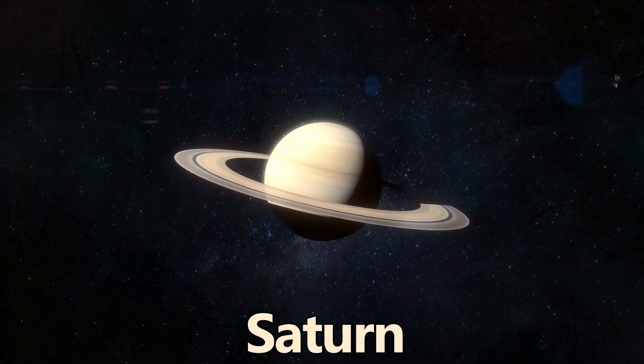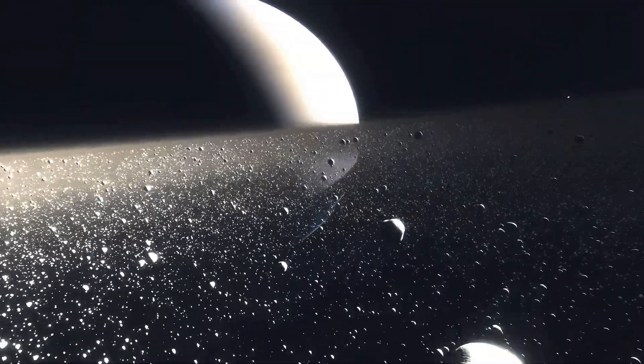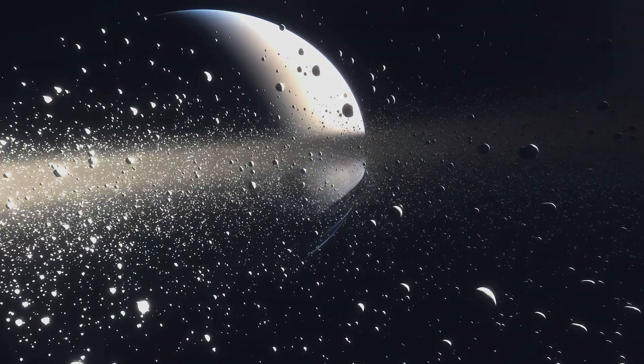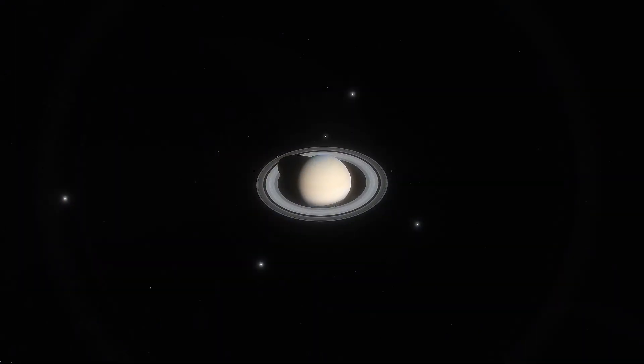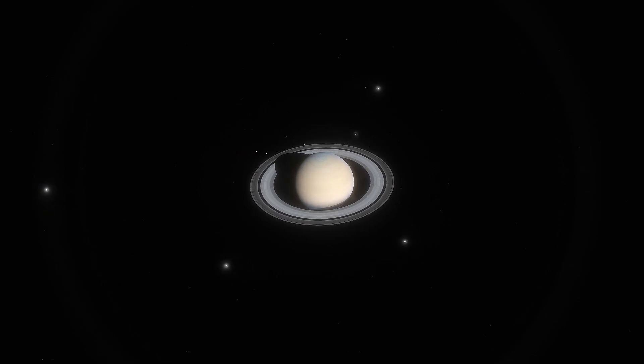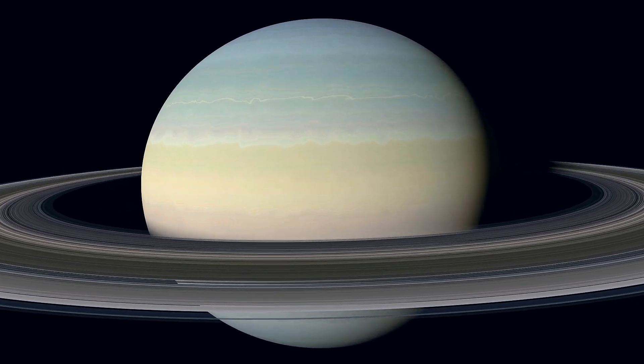Saturn is famous for its stunning ring system, composed of countless chunks of ice and rock particles ranging in size from a grain of sand to the size of a mountain. Saturn also currently has the most moons in the solar system, with 146 and counting. Much like Jupiter, there is no solid surface on Saturn.